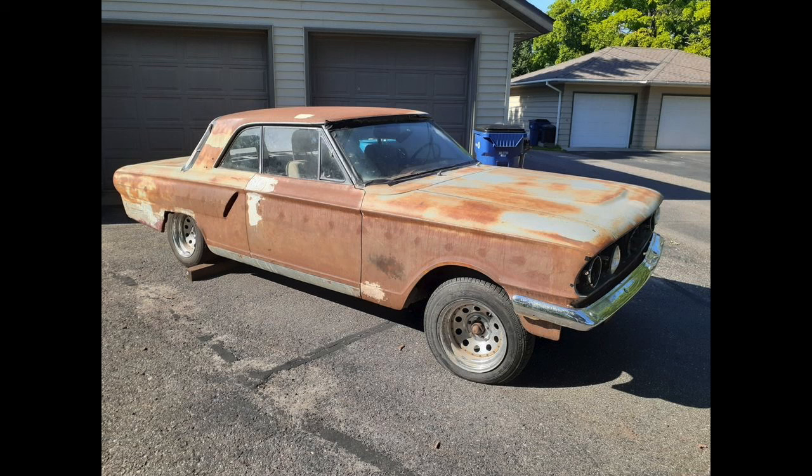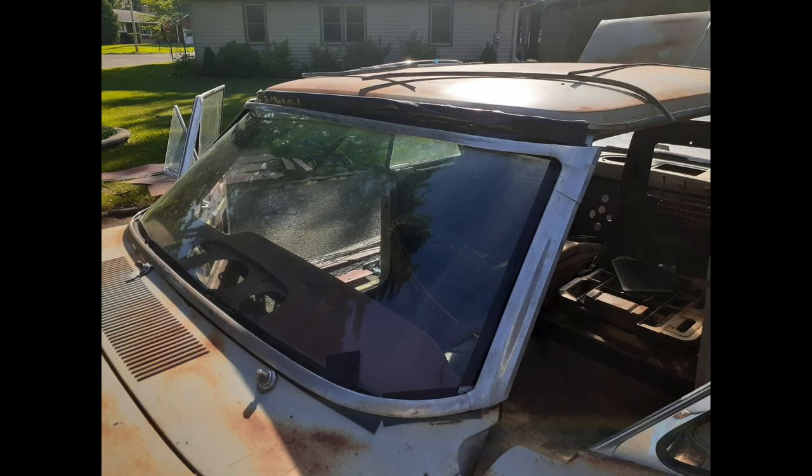I can see the bottom of the fender there, probably Bondo, and a quarter panel — we already saw that. The top of the windshield looks a little sketchy here. Is the roof coming off of the window? Is the trim coming loose? Is there some rust there? Can't quite tell.